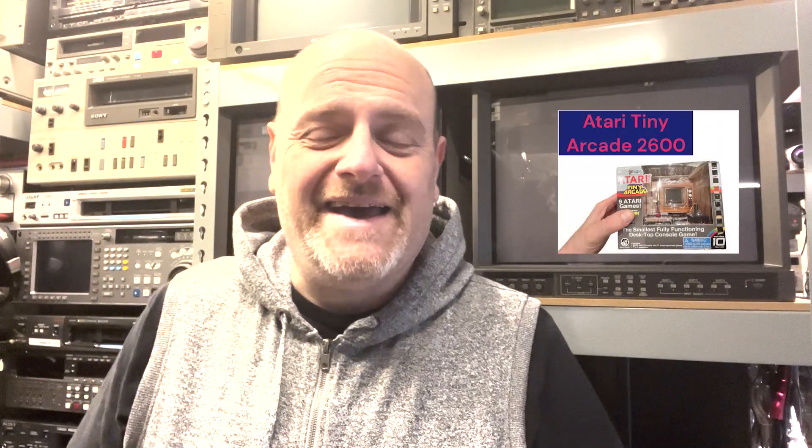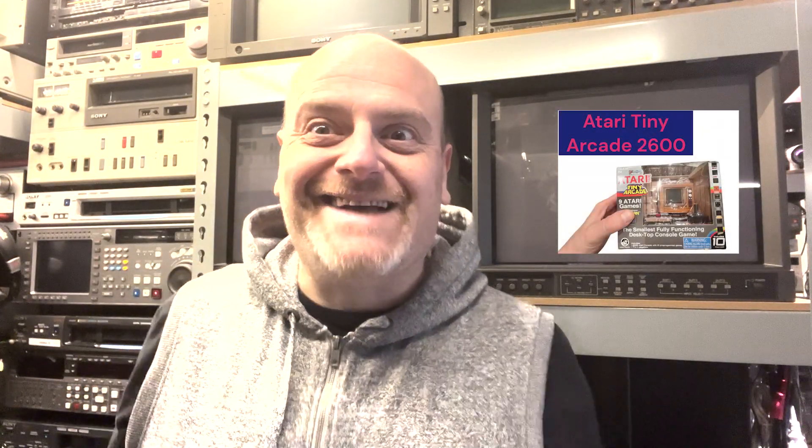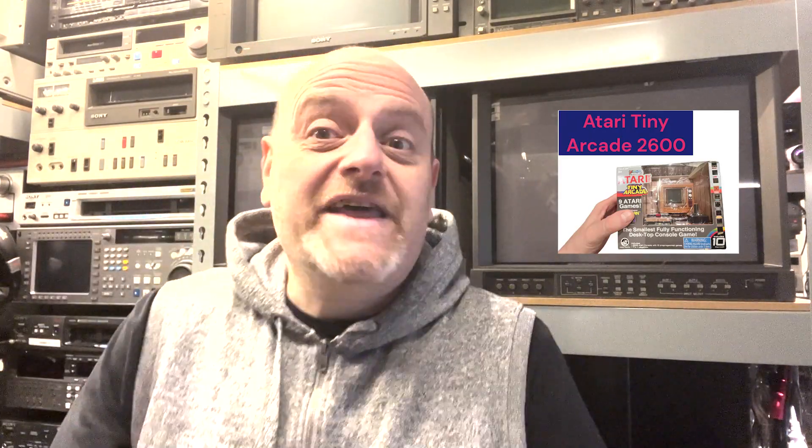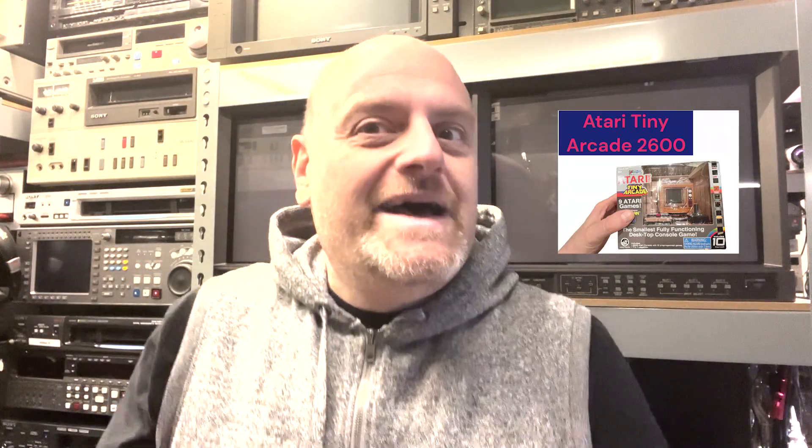Hi everybody, this is Howard of AV Transfers UK. I'm very excited today. It's a game video - a little, little game video. The Atari 2600 has come to my home, and it is a very small version of it. So stay tuned, coming up right now on avtransfers.co.uk.